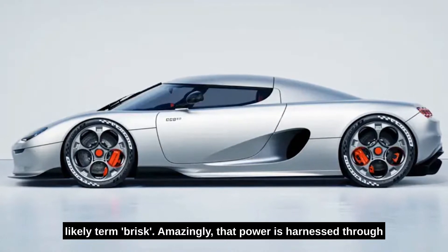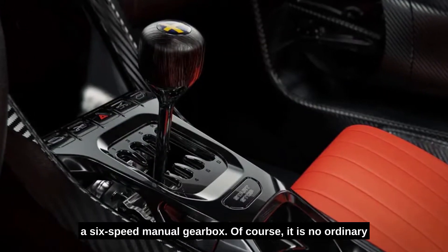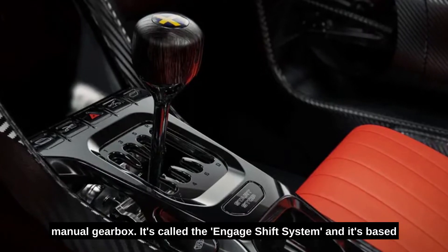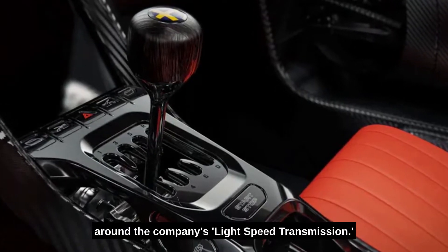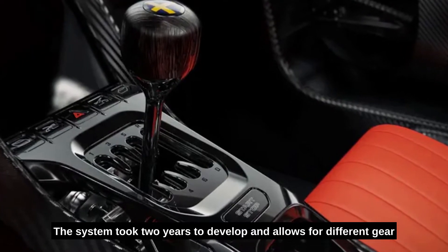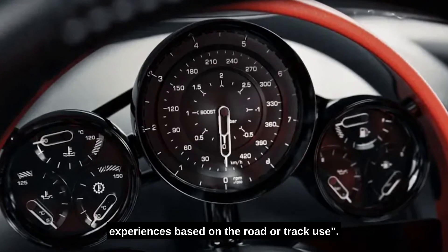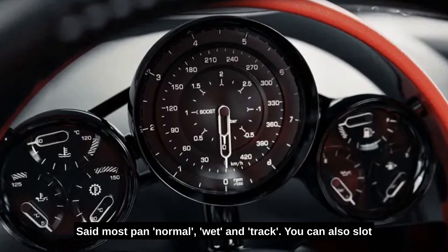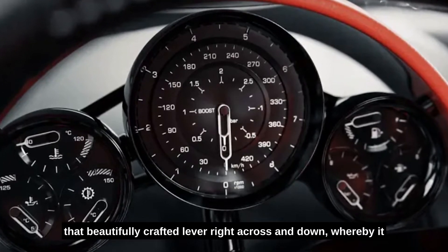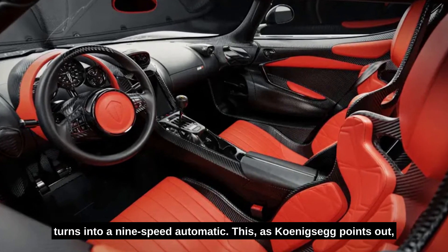Amazingly, that power is harnessed through a six-speed manual gearbox. Of course, it is no ordinary manual gearbox. It's called the Engage Shift System, and is based around the company's light speed transmission. The system took two years to develop and allows for different gear ratios depending on the driving mode, providing tailored experiences based on road or track use – modes include sport, normal, wet, and track. You can also slot that beautifully crafted lever right across and down, whereby it turns into a nine-speed automatic.